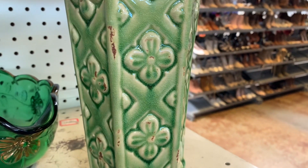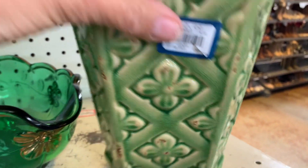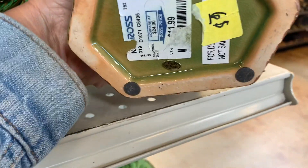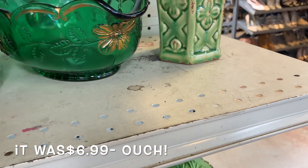This is a modern piece. I think it was from HomeGoods or Ross or something like that. It's a vase, obviously, but it really was nice — the color was really, really pretty. I don't have any use for it and I don't resell items like that, so I just left it behind.